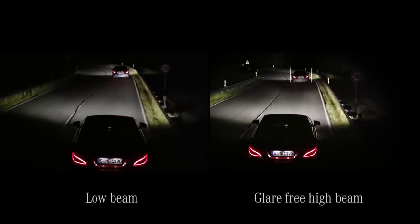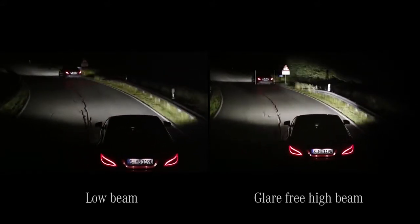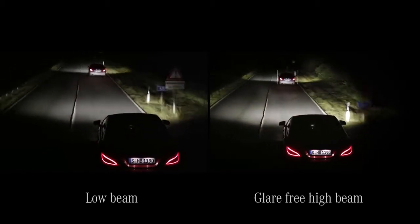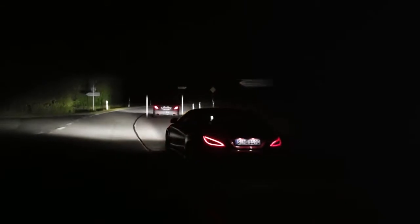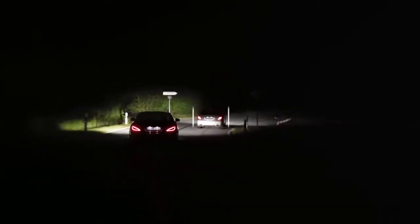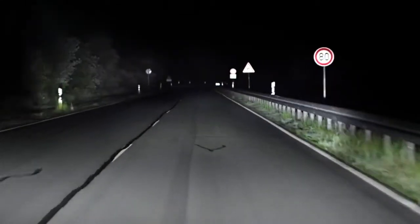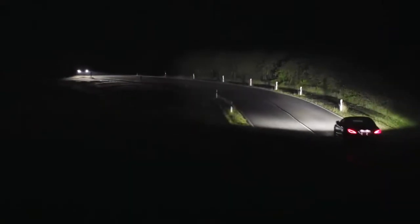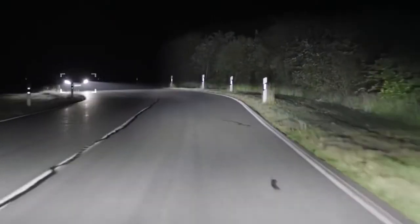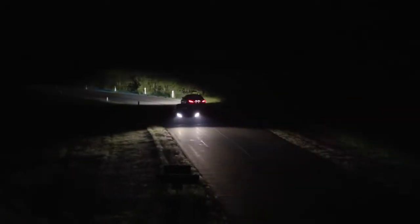At the same time, the road ahead and its edges are illuminated far more brightly, further and more precisely than with any other lighting system available in the market. Full high-beam is reactivated as soon as there is no longer a risk of dazzling the other road user. This extremely fast-responding and precise system also follows the course of an oncoming vehicle, moving the darkened area with the light beam so that the other driver is not dazzled.